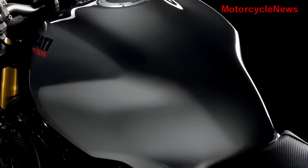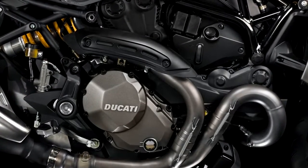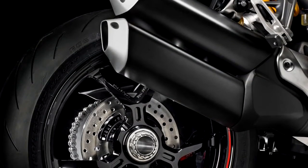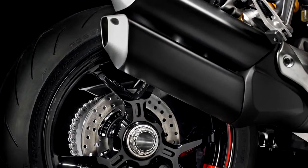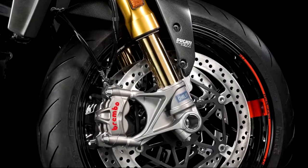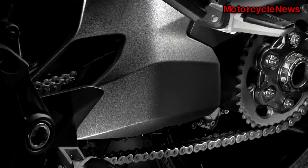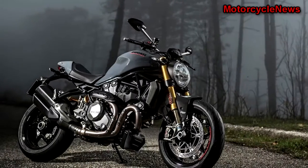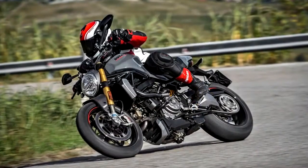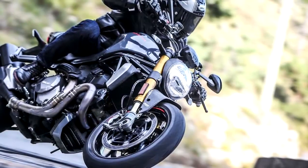The tail has been shortened by 0.8 inches and the tank narrowed by 0.26 inches, helping that leaner look. The Monster 1200, which now meets Euro 4 emission standards, produces a claimed 150 horsepower at 9,250 RPM and 93.1 pound-feet of torque at 7,750 RPM — 15 horsepower more than the outgoing standard Monster 1200, and 5 more than the outgoing 1200 S.